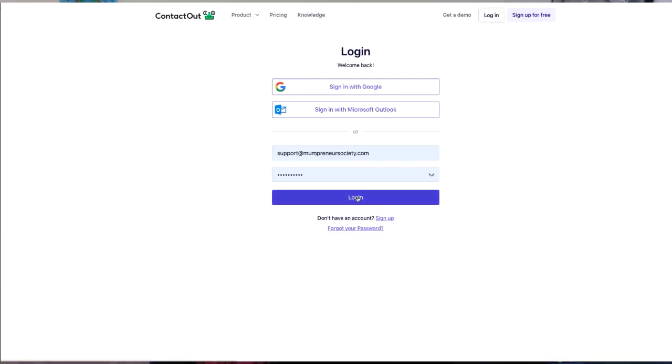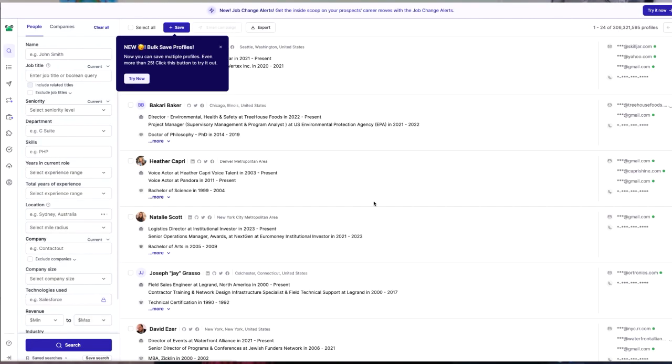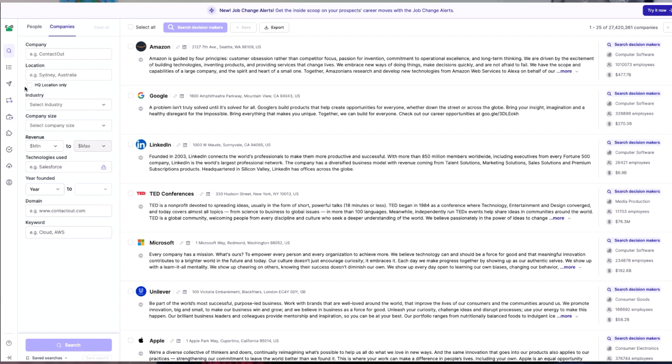Now let's talk about contact verification. You know how frustrating it is to have bounced emails or reach out to the wrong contact? With the ContactOut app, those days are gone. The app verifies the email addresses it provides so that you can be confident that your message will land in the right inbox. Say goodbye to wasted efforts and hello to a streamlined communication process. And there is a hidden gem — for me that's the Chrome extension.